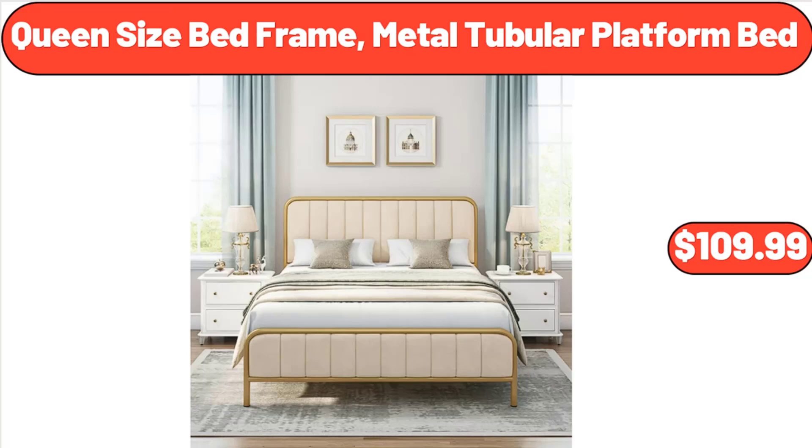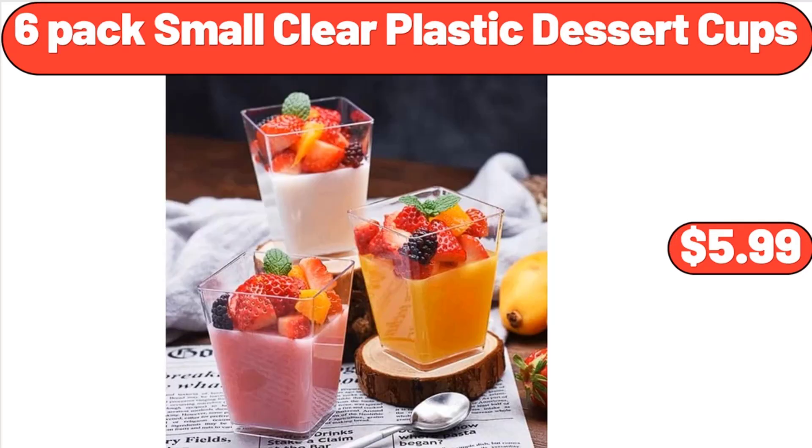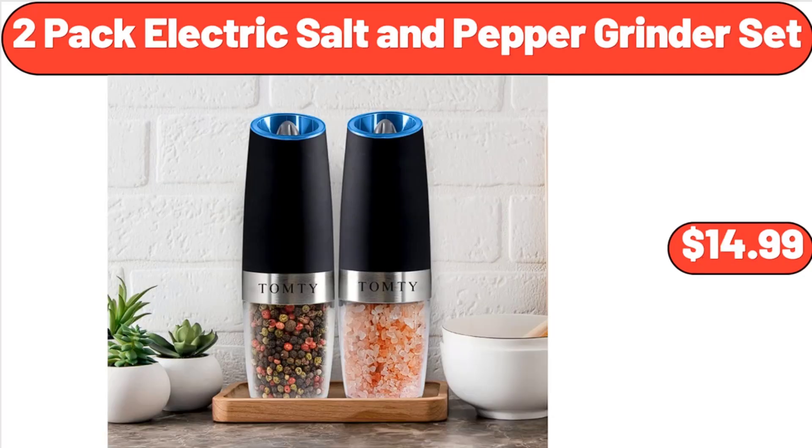Queen Size Bed Frame Metal Tubular Platform Bed, $109.99. Six Pack Small Clear Plastic Dessert Cups, $5.99. Two Pack Electric Salt and Pepper Grinder Set, $14.99.